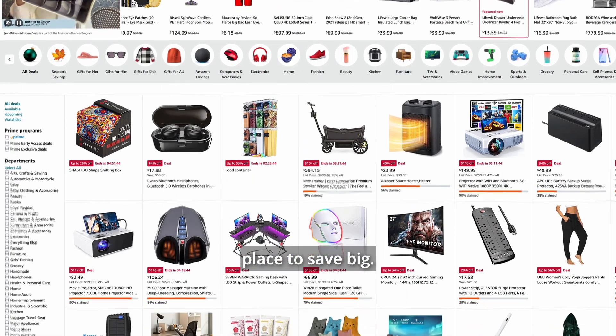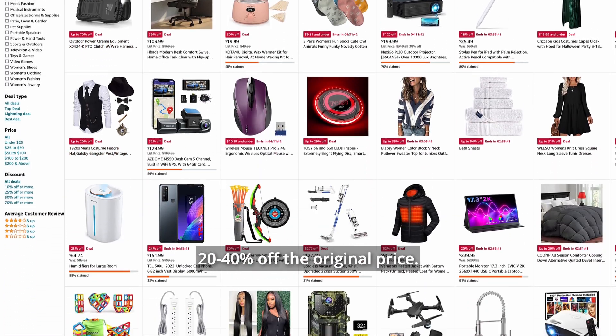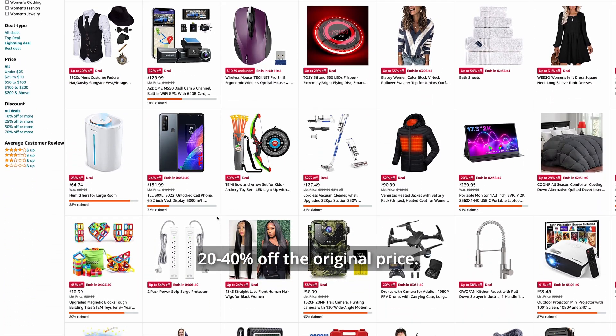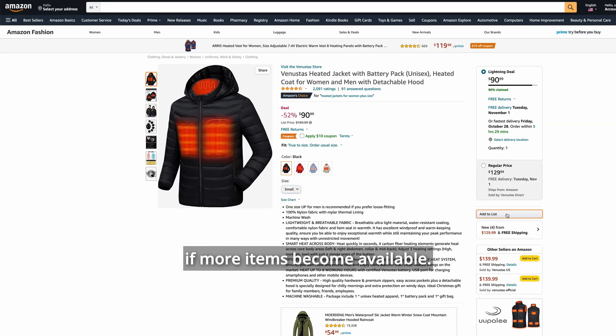Amazon's lightning deals are a great place to save big. Offers run for a limited time, and items are often sold at 20 to 40% off the original price. If you spot a deal that's sold out, join the waitlist and you'll be notified if more items become available.